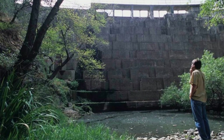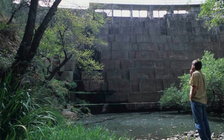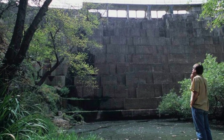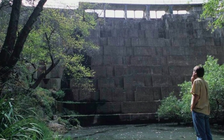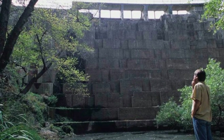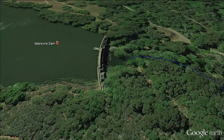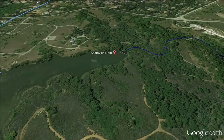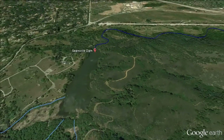But Stanford University's Searsville Dam blocks this critical migration. Standing 65 feet tall with a reservoir over 90% silted in, it is time for Stanford to remove this obsolete dam. Searsville Dam flooded a beautiful valley where five creeks once converged, drowning cold creek habitat with warm slack water that supports invasive species and damages the watershed.